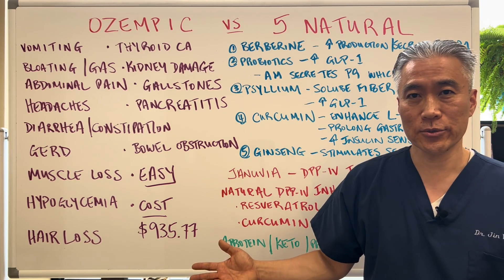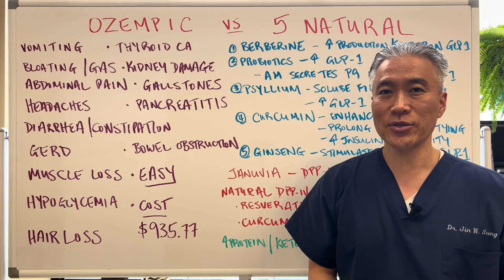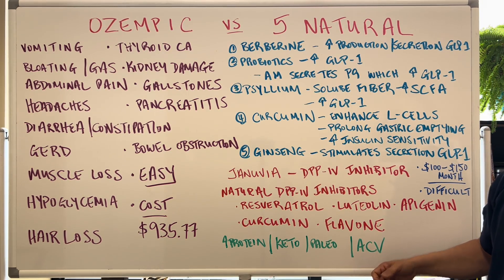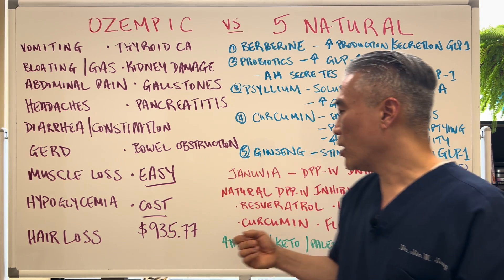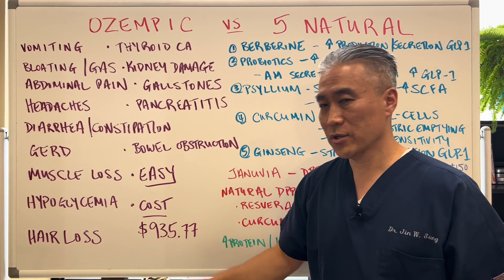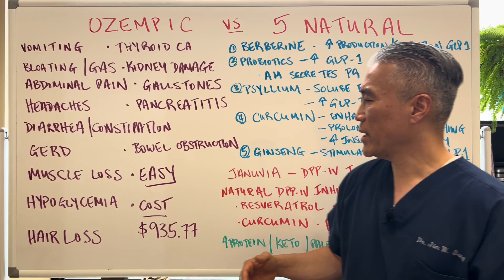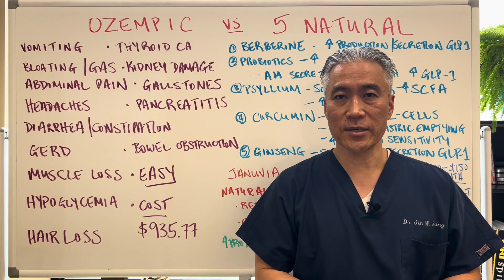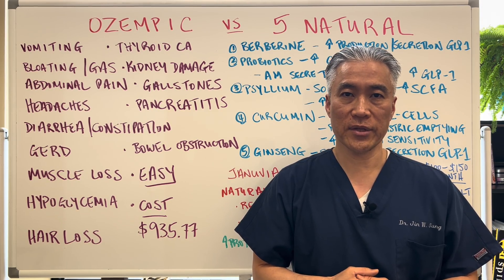Does Ozempic work? Absolutely. Will natural supplements work? Absolutely. It's your choice. Ozempic is very easy — all you have to do is inject yourself. With the natural route, you have to take supplements, change your diet, and exercise, but the cost is much lower — $100 to $150 a month versus close to $1,000 a month. Know there are side effects to Ozempic, and there are some side effects to supplementation, but those will be very minimal for most people. My name is Dr. Jin Sung, where clinical excellence meets excellent results — we'll see you next week on the healthy side.